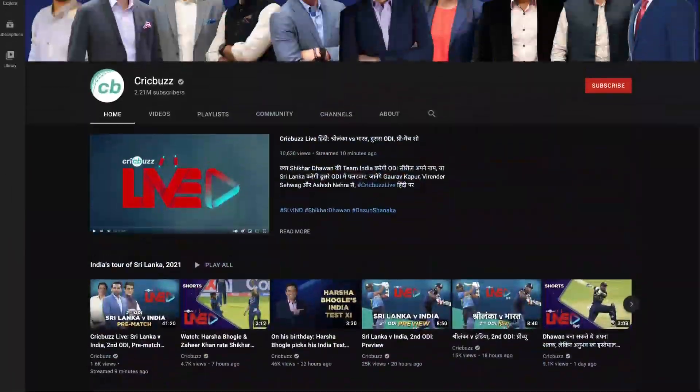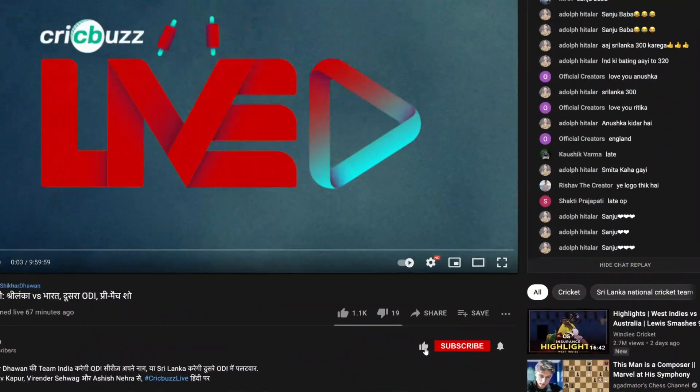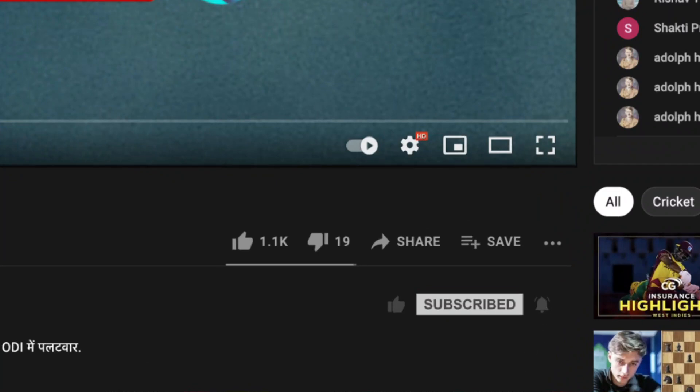Opinions and stories around the game we love, told by your favorite storytellers. Stay up to date with all things cricket — subscribe to CricBuzz's YouTube channel and press that bell icon now. But Dinesh, let's talk about Jos Buttler's form today.